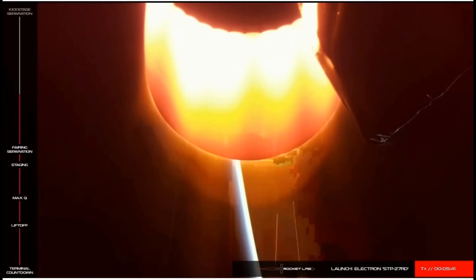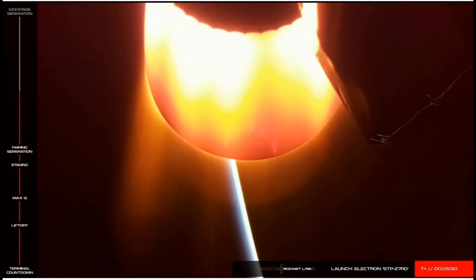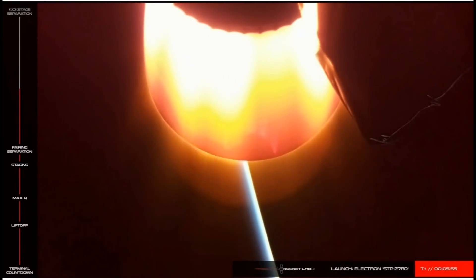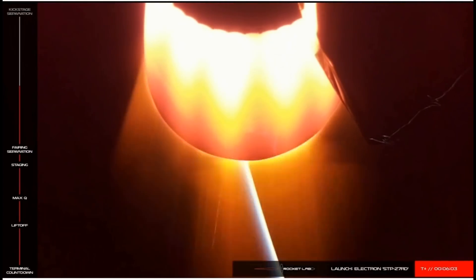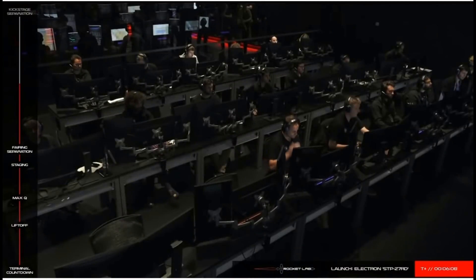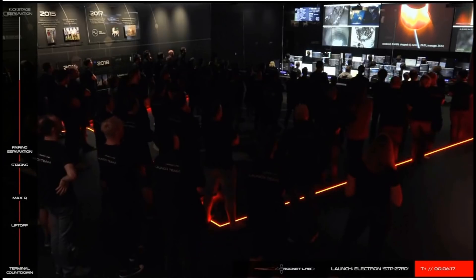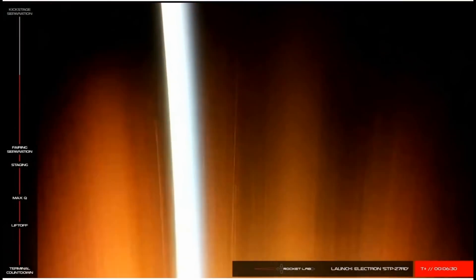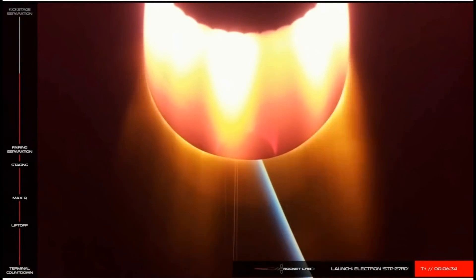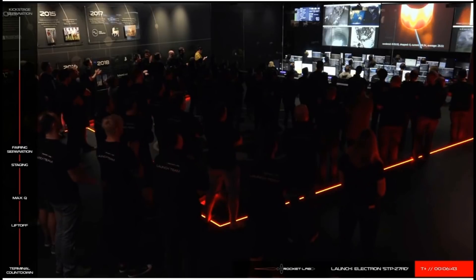Our next major milestone will be the battery hot swap. Electron's Rutherford engines use electric pumps powered by lithium polymer batteries, but once these batteries are depleted, they're just dead weight. To overcome this, we perform a hot swap where we switch over power from the depleted batteries to a fully charged one, providing a more efficient ride to orbit. AFTS is safe. H3 battery hot swap. H3 battery eject. We've had successful hot swap and jettison of the depleted batteries — stage two propulsion is nominal and our trajectory is looking good.